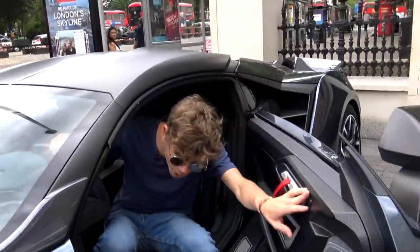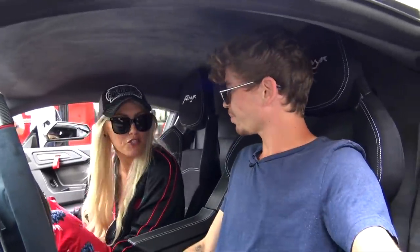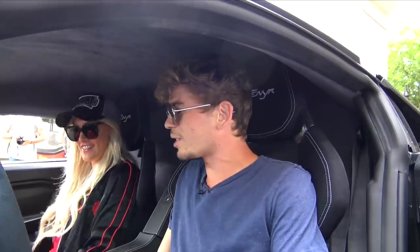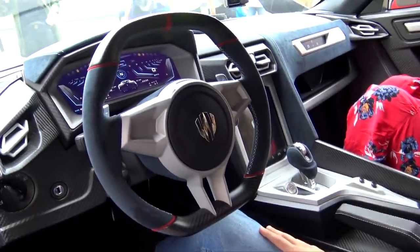Once you hop in, you're into these really figure-hugging seats. You might not want to put on too much weight — I'm feeling a bit tight in here, and as I've already mentioned, I am not the largest person in the world. Very minimalistic in the design. You've only got a few buttons, which is awesome, and a massive screen in the middle. Driving this around London is going to be pretty crazy. There's no rear-view mirror here.